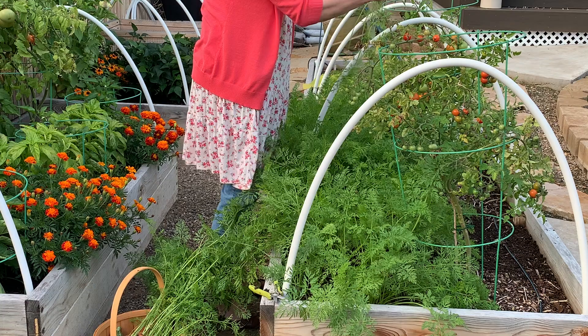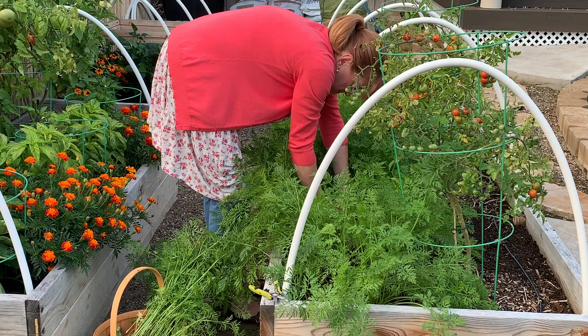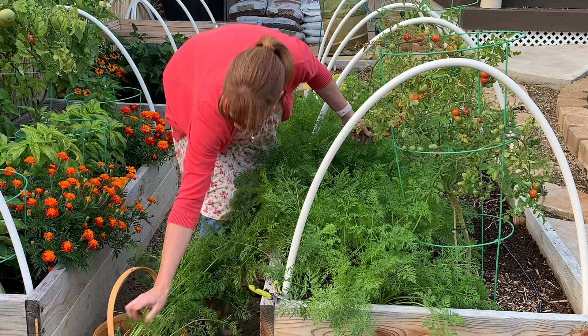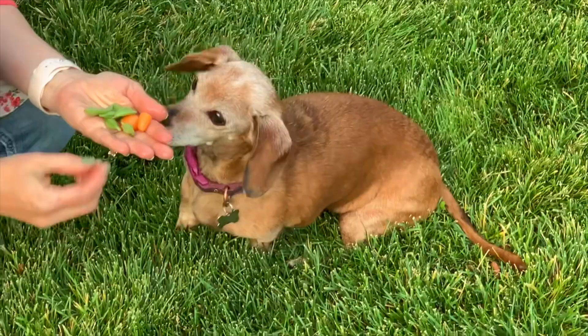We're getting some smaller ones in this section - didn't do quite as well. I don't think I want to take too many more than this, just because these can overwinter a little and I want to leave a few of these in here.